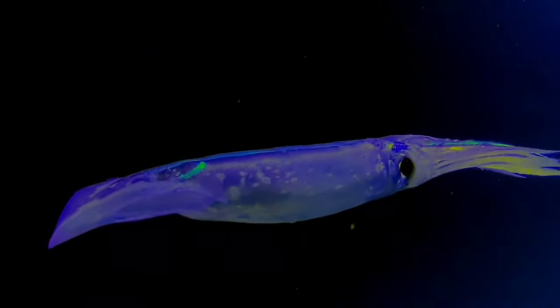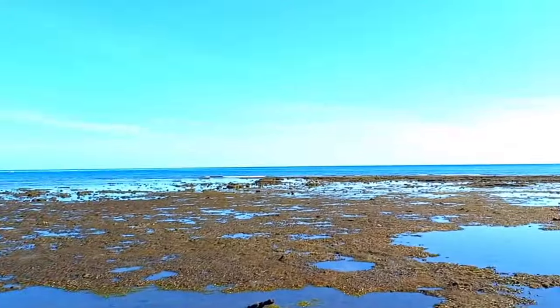This is a decapodiform. Decapodiformes is a superorder of Cephalopoda consisting of all cephalopod species with 10 limbs — specifically eight short arms and two long tentacles. Thank you for watching!